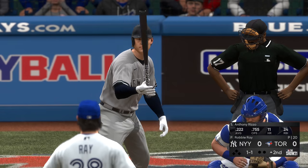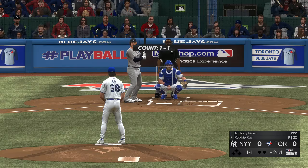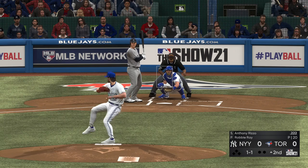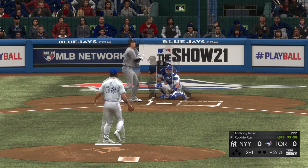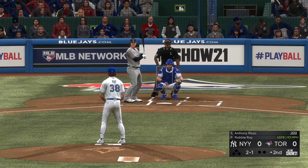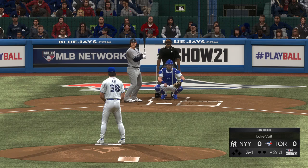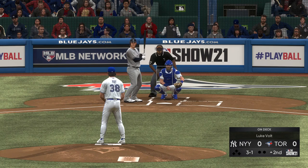Anthony Rizzo stands in now. Lifetime numbers against Robbie Ray — he's totaled four hits in 22 tries and has also been a strikeout victim six times. Two balls and a strike to the Yankees' first baseman, and this one misses as well, pushing it to three-and-one.